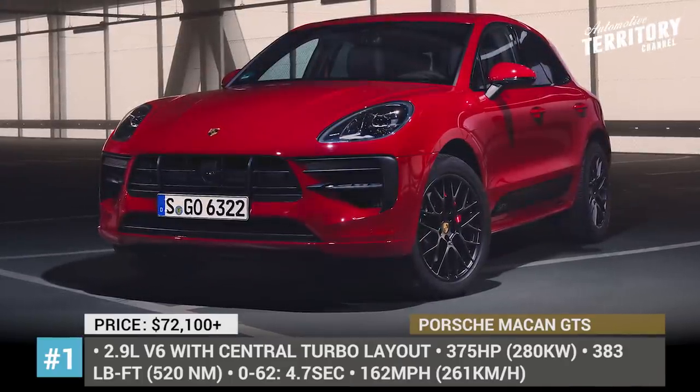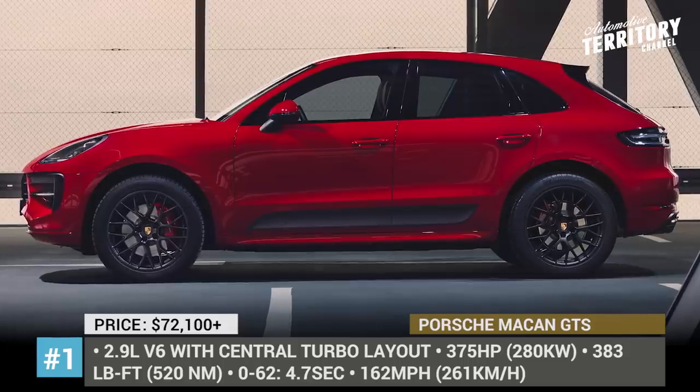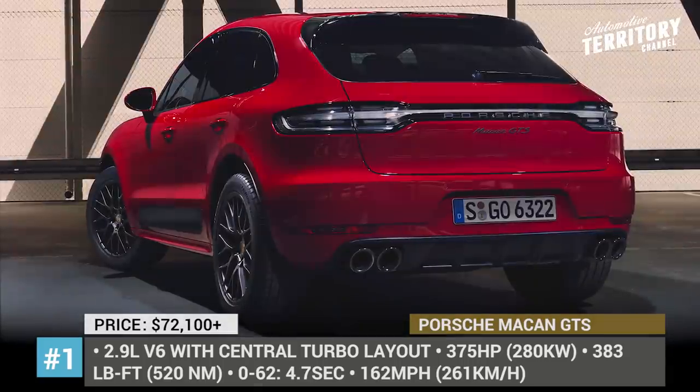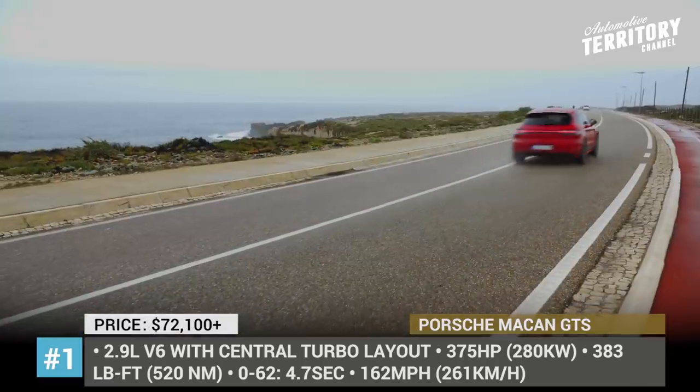Porsche Macan GTS. With the launch of the sportiest Macan ever, Porsche is completing the facelifted range of its compact luxury SUV, updating most styling cues from the previous model.